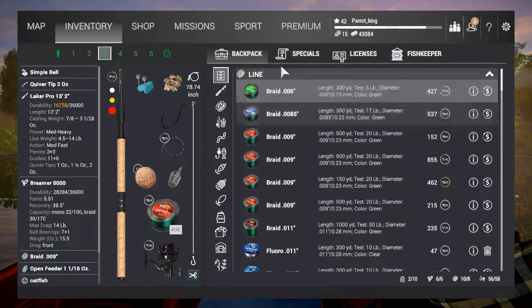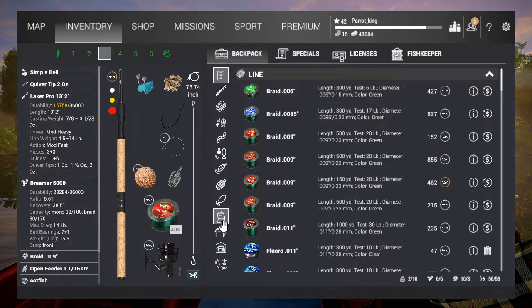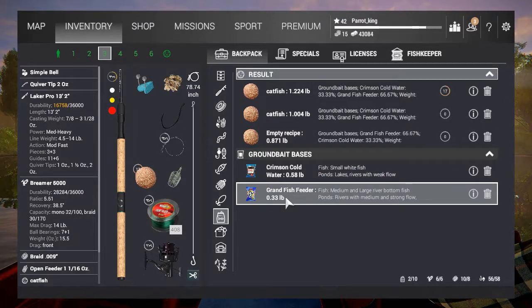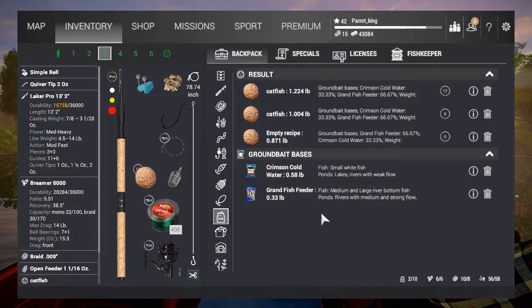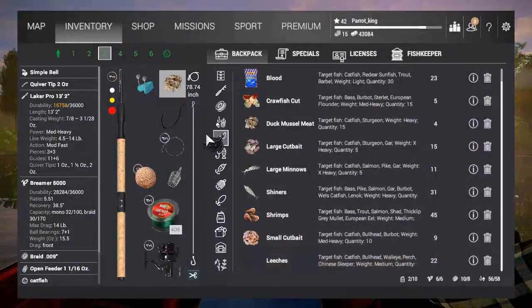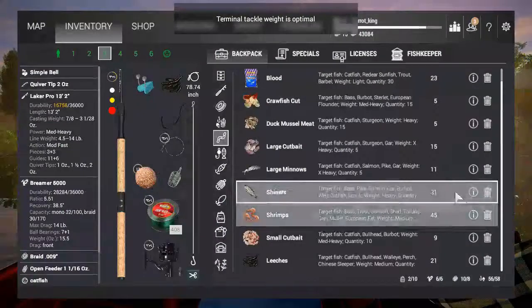What I'm using in the feeder is Crimson Cold and Grand Fish Feeder combined — ten of this, five of this, mix it in. It gets me some pretty good cats and good bites. Instead of using two types of the same bait on both rods, I'm going to run leeches on the feeder to see how they do compared to the duck muscle.